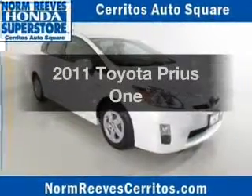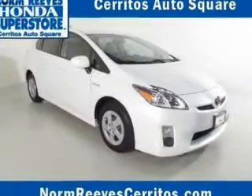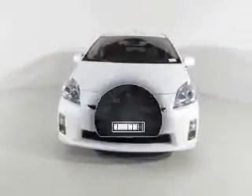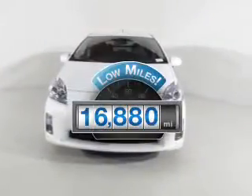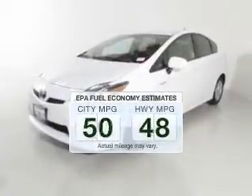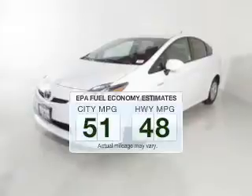Imagine yourself in this 2011 Toyota Prius. If you're looking for an automobile with great attributes, look no further. Get more for your money with this vehicle that features low mileage and dependability. In the city or on the highway, you'll spend less time at the pump with this fuel-efficient vehicle.